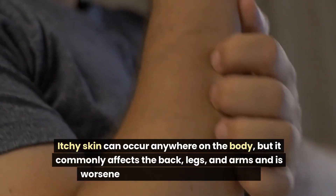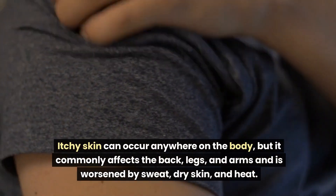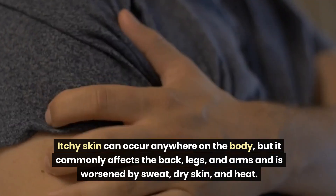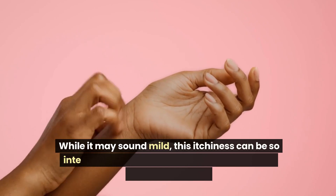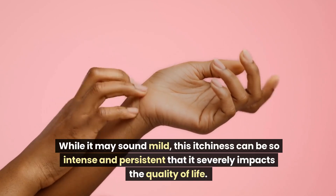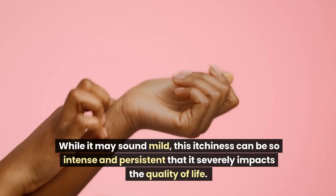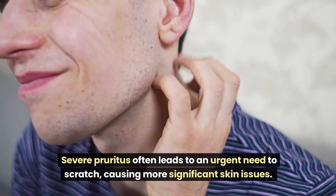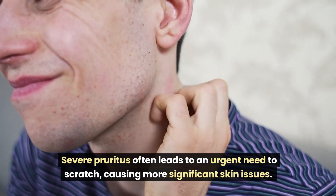Itchy skin can occur anywhere on the body, but it commonly affects the back, legs, and arms, and is worsened by sweat, dry skin, and heat. While it may sound mild, this itchiness can be so intense and persistent that it severely impacts quality of life. Severe pruritus often leads to an urgent need to scratch, causing more significant skin issues.